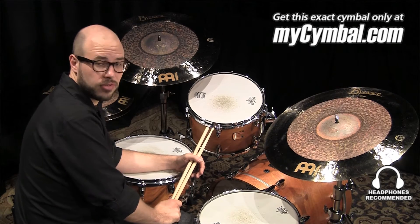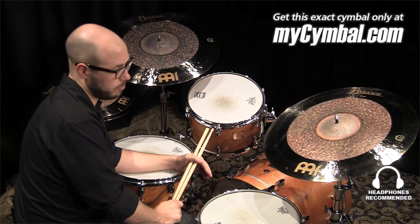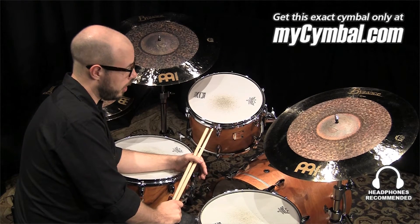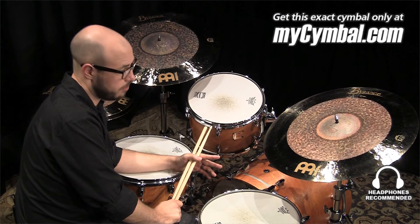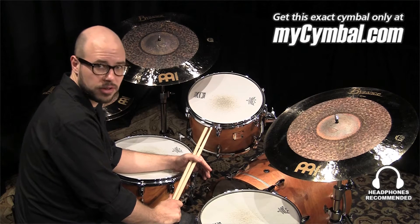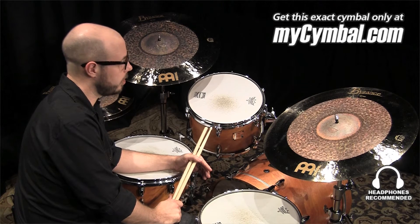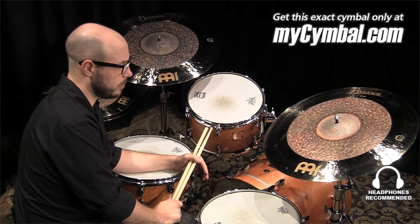This ride cymbal — you know, sometimes you play cymbals and they sound great, whatever. But every now and then you sit down and there's a cymbal that just really impresses you. There's something different about it. It's got a character, a uniqueness that kind of draws you in. And I would say this 22 inch ride is definitely one of those pieces.